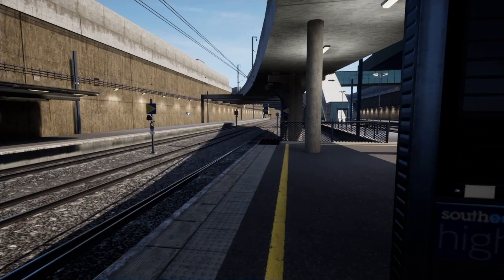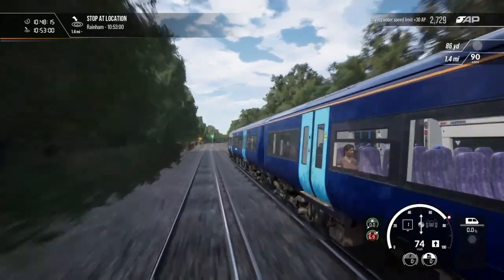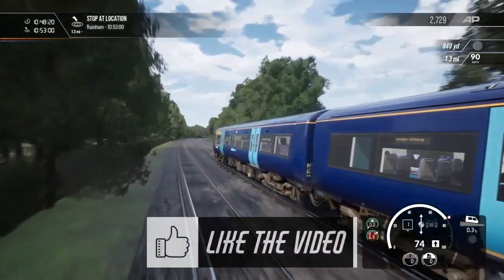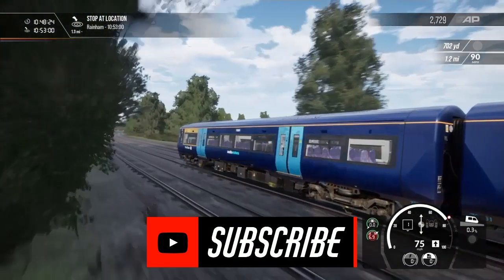We now have the route in our hands and while some issues were fixed, like the wind sounds in the Class 395, other issues like the services and even the scenery were left alone. Before we get into the video, I'm going to ask all of you if you can like the video and subscribe to the channel for more content.